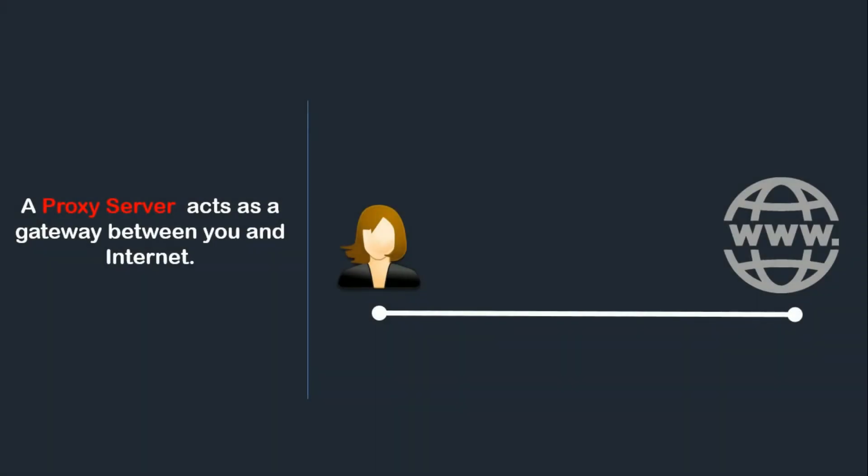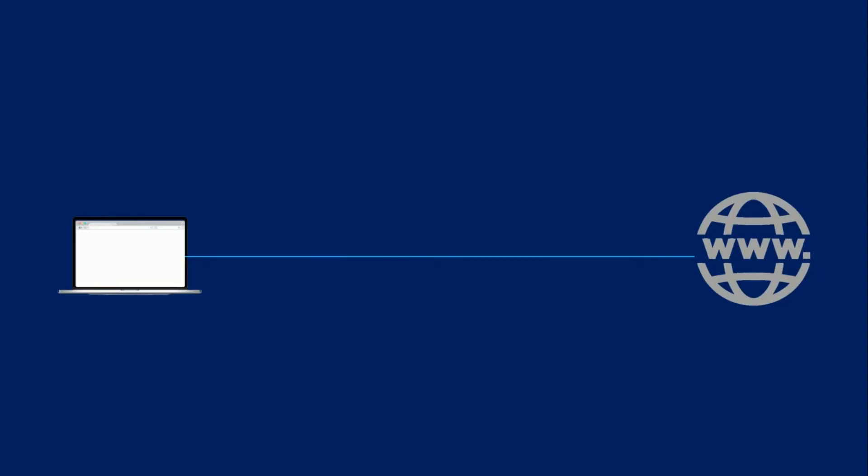What's a proxy server? A proxy server acts as a gateway between you and the internet. It's an intermediary server separating end users from the websites they browse. Proxy servers provide varying levels of functionality, security, and privacy depending on your use case, needs, or company policy.